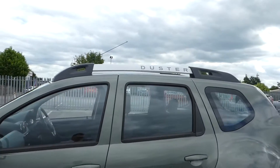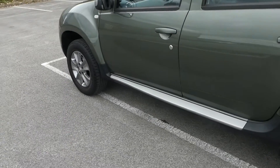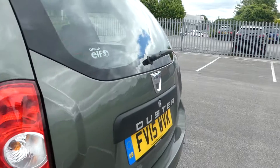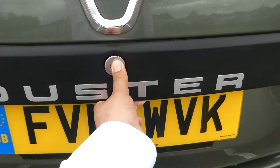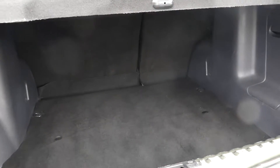We have electric mirrors, we have our roof rails, and we have these little side steps too. The rear of the car on this model is a push button and a fairly nice sized boot.